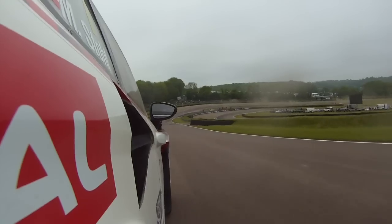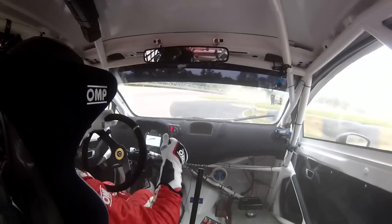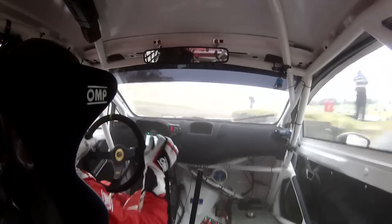Change immediately to third gear, going everything downhill very very fast, and then you have a very very fast entry into a gravel part.